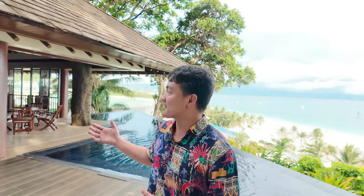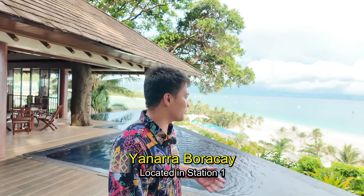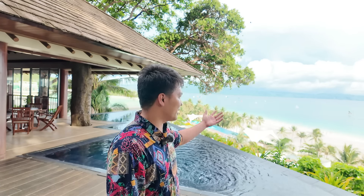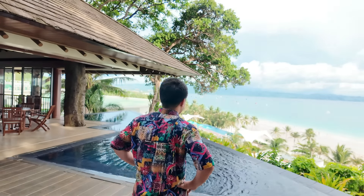Hi guys, welcome back to my channel. For today's video, we are still here in Boracay and I'm so happy and very excited because we are staying at a luxury beach mansion here in Boracay called Yanara. Behind me you can see the amazing view — there's a swimming pool and of course the million dollar view of Boracay Beach. This property is located at Station 1, it's absolutely stunning.